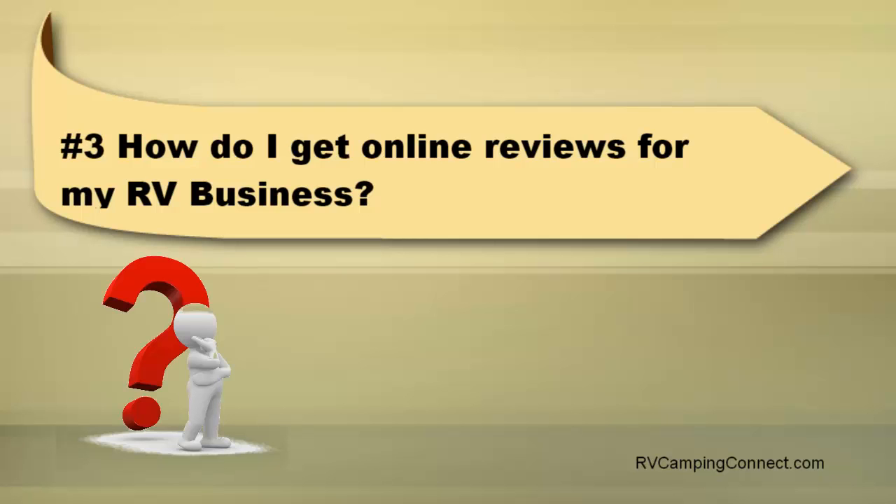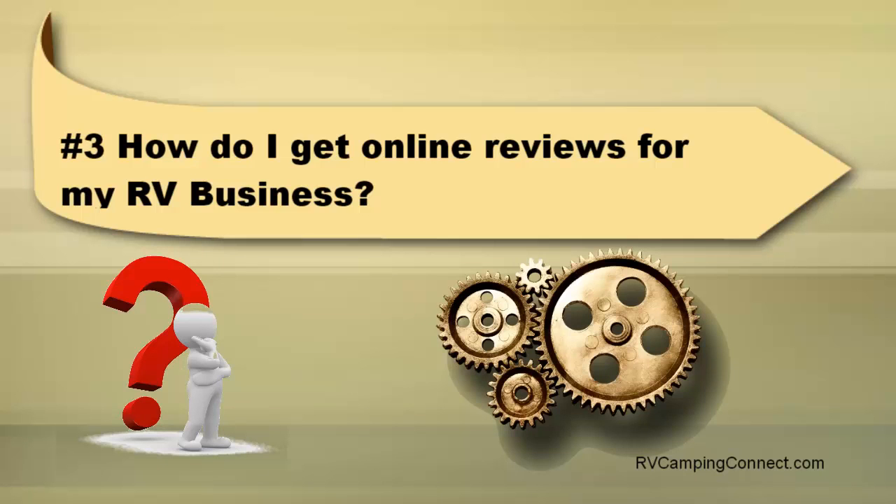Well, you start by asking for reviews. You put systems in place to make it easy for your customers to leave a review for you online. Most RV businesses just leave it to chance that their customers will leave them a good review online. They think, well, my customers told me they had a great time, and I'm sure they'll leave a great review.